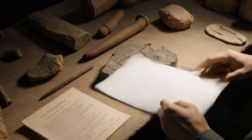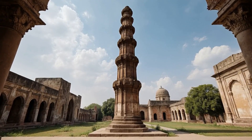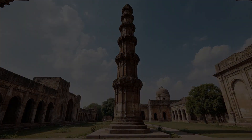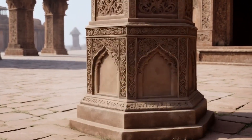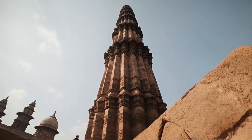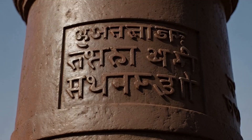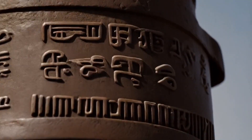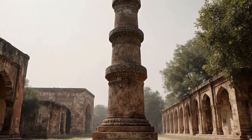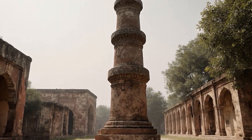The Iron Pillar of Delhi is a historical monument located in the Qutub complex, Mehrauli, Delhi, India. It is notable for its rust-resistant composition and stands at a height of over 7 meters, showcasing the advanced metallurgical skills of ancient Indian blacksmiths. An inscription in Sanskrit indicates it was erected in honor of the Hindu god Vishnu and in memory of the Gupta king Chandragupta II. Estimated to have been built around 402 CE, the pillar has withstood centuries of weather with minimal corrosion.